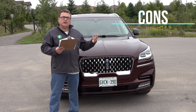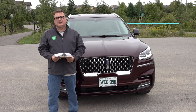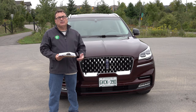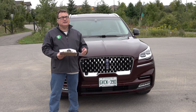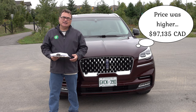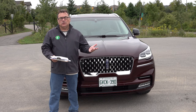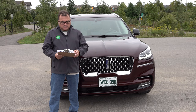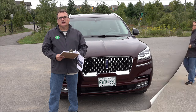The price is also a con. When you upgrade to the plug-in hybrid electric version, you pay a premium. As I mentioned, the MSRP on the non-plug-in hybrid is about $75,000 Canadian; this tester is $92,000. Yes, it has options, but that's a pretty big jump for the incremental fuel economy benefit and limited all-electric range. I think Lincoln could have done much better on the pricing.